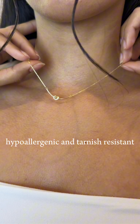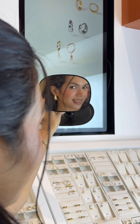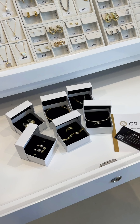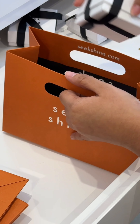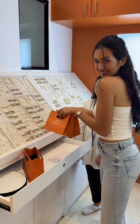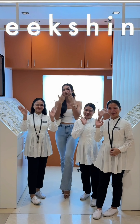These cute pieces are totally hypoallergenic and tarnish resistant. And what's great is it's competitively priced starting from 299 pesos in exchange for quality and beautifully crafted jewelry made just for you. The staff carefully packed my accessories and I am just so excited to try everything. I am now ready to slay and shine on.